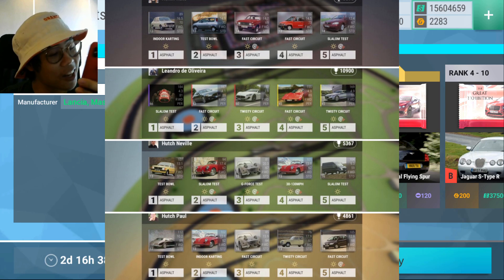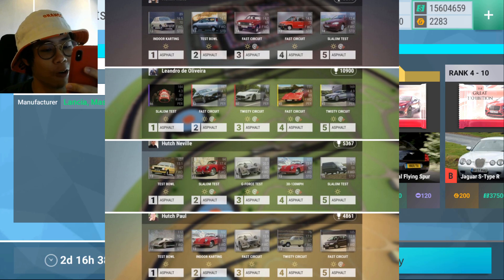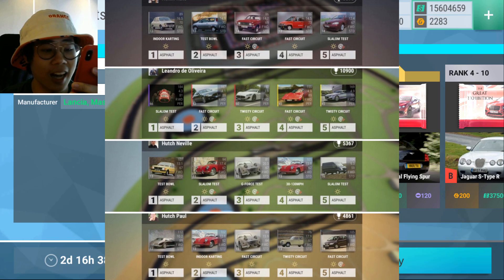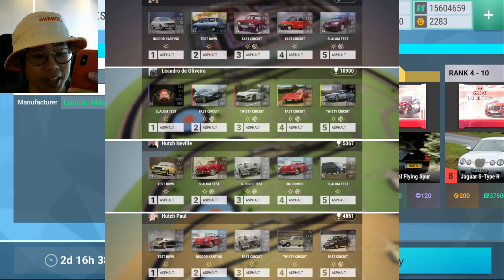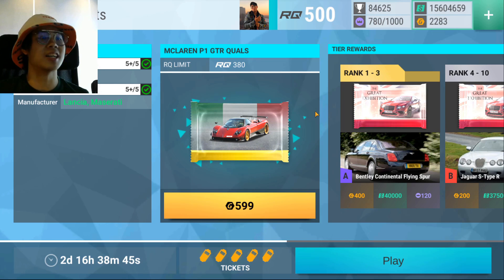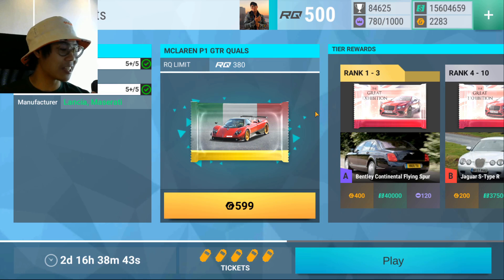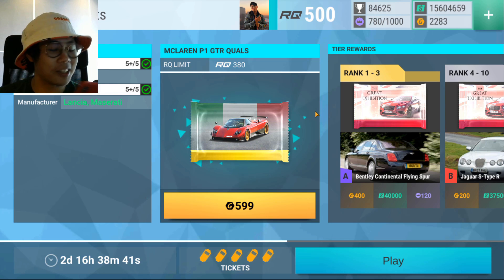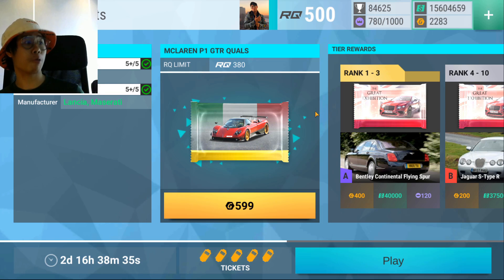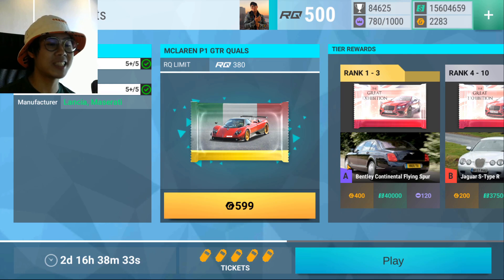Basically it's just a bunch of circuits — circuits, circuits, circuits — and there's like one track set of a test bowl and a 30 to 130. So it's going to be a lot of twisties, a lot of hybrids, and like two fast cars and one track set for speed. Obviously the requirements are rear-wheel drive Lancia and Maserati. Pretty interesting, because as you can see, there's not a lot to choose from.